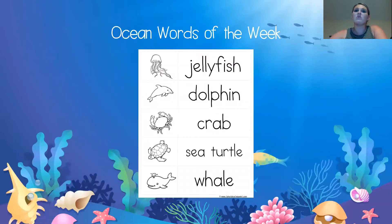So let's go ahead and do our ocean words for the end of this week. I think you can say them with me if you look at the pictures. Ready? Jellyfish. Awesome. Dolphin. Crab. Sea turtle. And whale. Great job, friends, doing your ocean words.